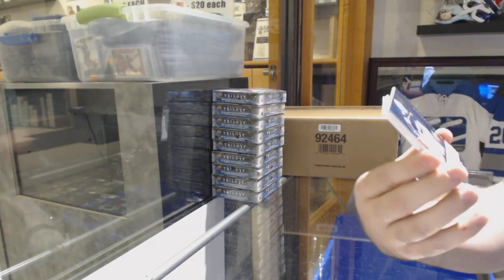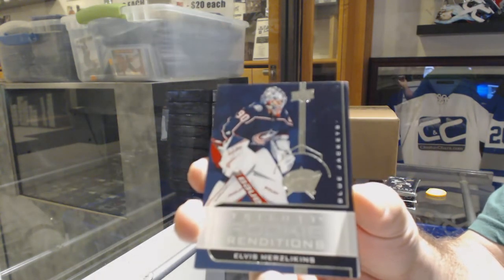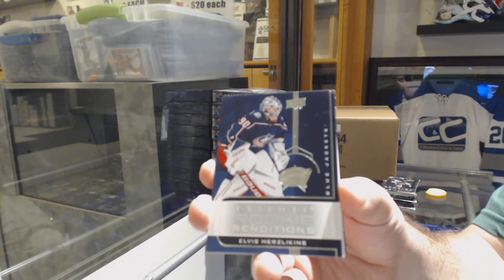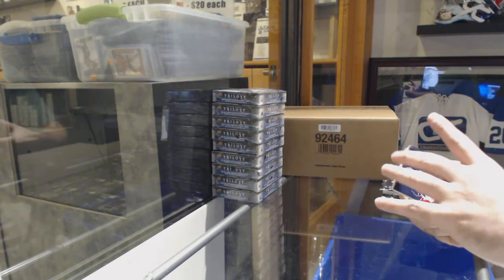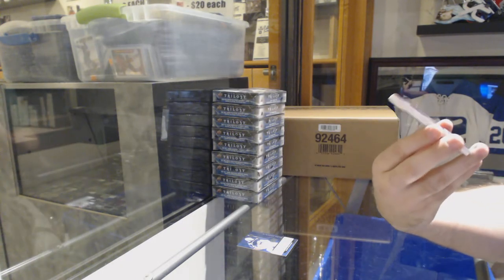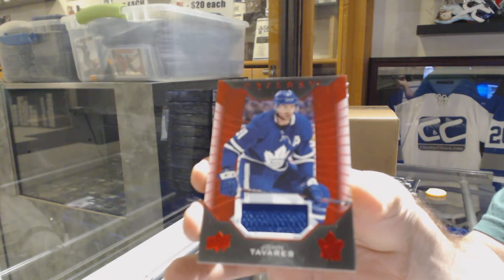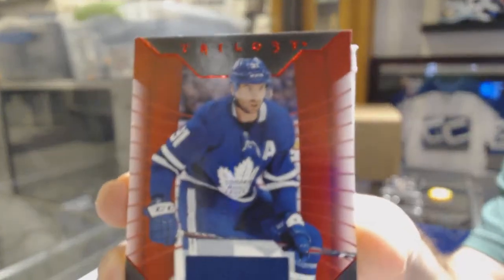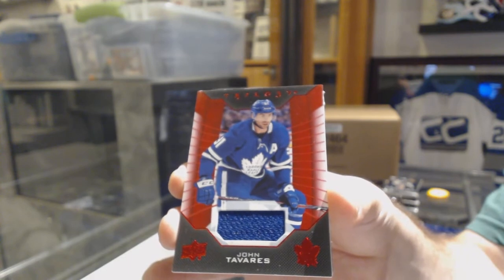So here's the rookie renditions — we got Elvis. Elvis is in the building for Columbus, folks. So those are the rookie renditions. From what we saw today, you should get mostly one of these per pack, very few packs. We start off with the Maple Leafs — base jersey, John Tavares. Isn't that two games in a row for Columbus too? Good on Columbus. So those are the jerseys, by the way. Johnny T — best team in the NHL.